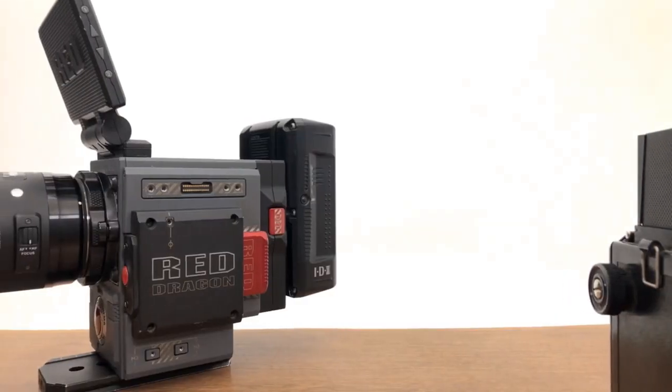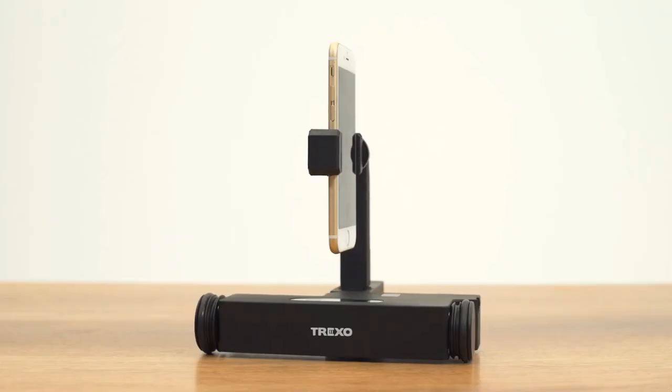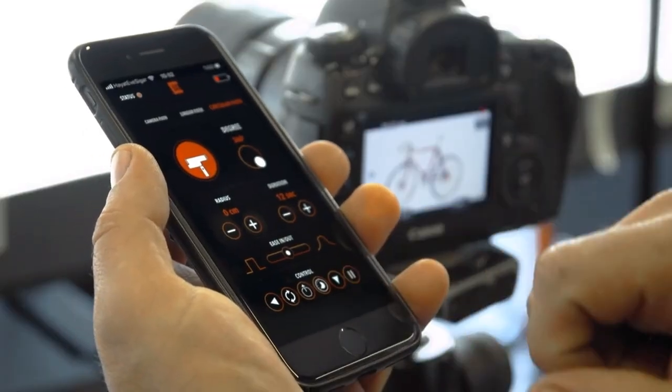With long dolly in-out shots, you can take advantage of the shallow depth of field for amazing visuals. With the help of the intuitive iOS and Android applications, it's easy to control the Trexo Wheels. The application connects instantly when you unfold the Trexo Wheels.